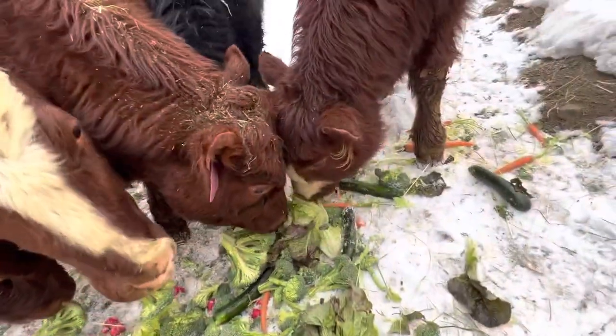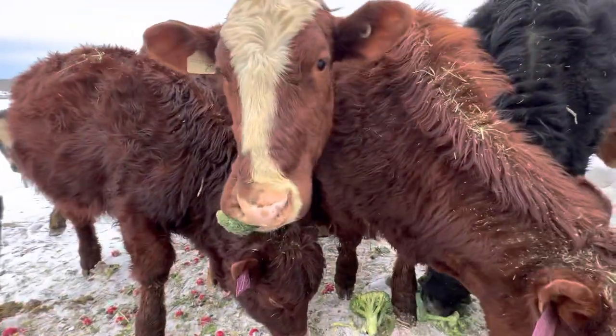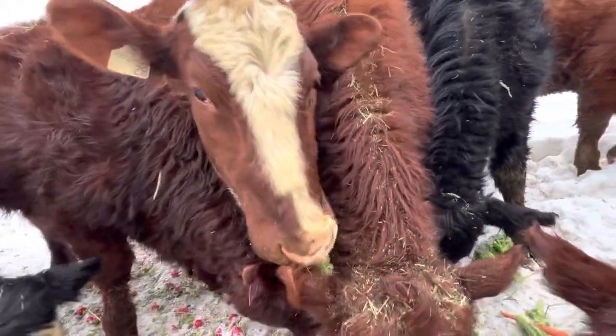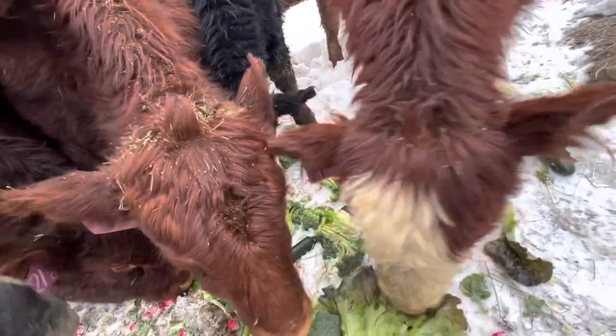I bet you hope you get a box pretty soon — another one. I've actually got two truckloads of produce. There's one of our milk cows eating a piece of broccoli. This is why I love farming — this is just too much fun.